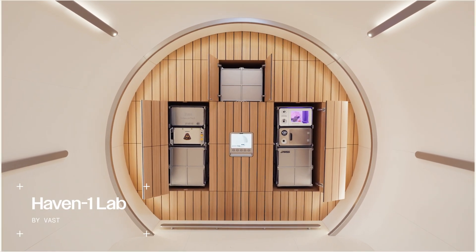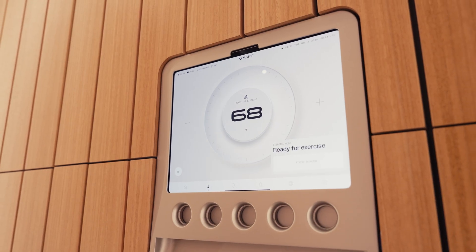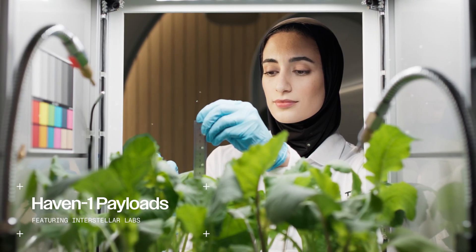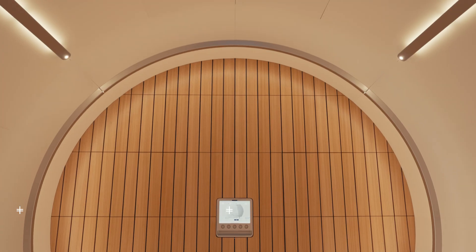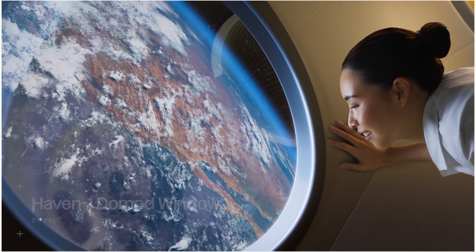In the HAVEN-1 lab, advanced air filtration and life support systems will operate behind an intuitive user interface. Multiple payload lockers will house experiments from our lab partners, and the domed window will offer astronauts a breathtaking 180-degree view of Earth.